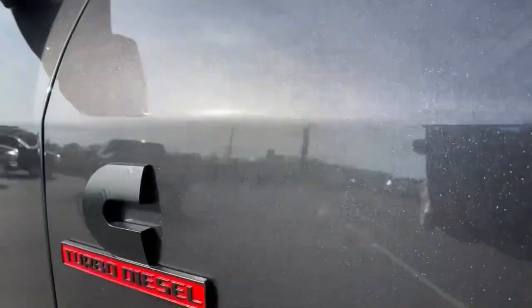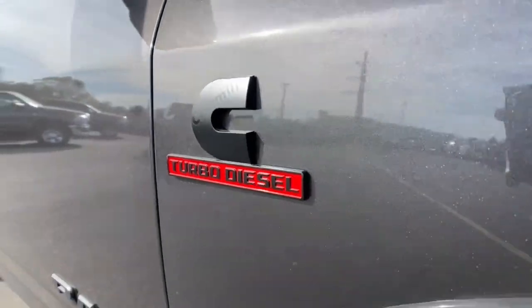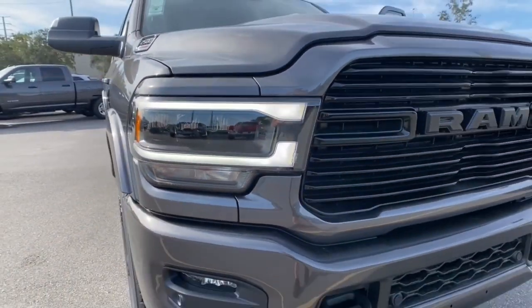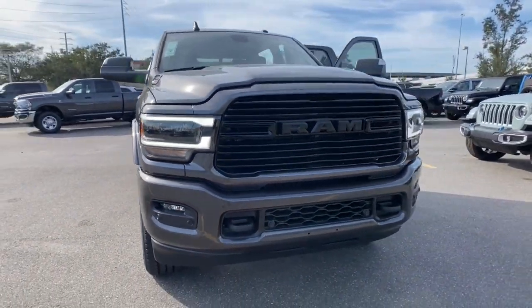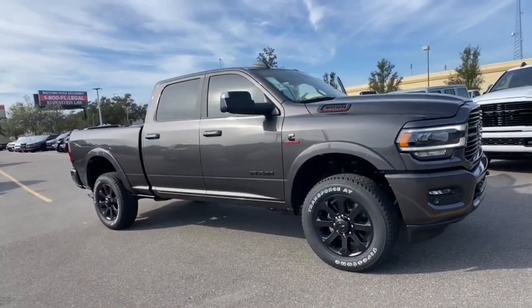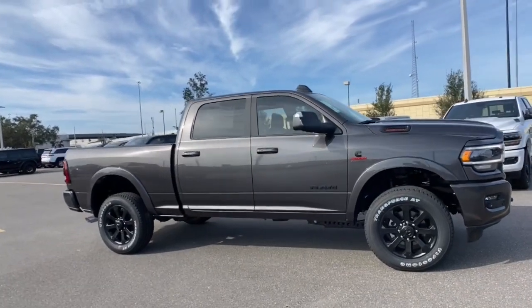You're going to love the 2022 Ram 2500. The Ram 2500 has what it takes to get the big jobs done right. It's infused with heavy-duty capability, connected, convenient, comfortable, and built to last. The following are some of this vehicle's highlighted options.